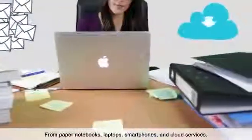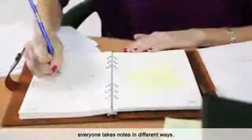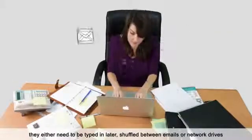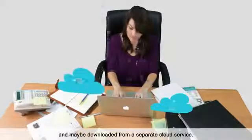From paper notebooks, laptops, smartphones, and cloud services, everyone takes notes in different ways. When it comes to collating, organizing, and safekeeping of these notes, they either need to be typed in later, shuffled between emails or network drives, and may be downloaded from a separate cloud service.